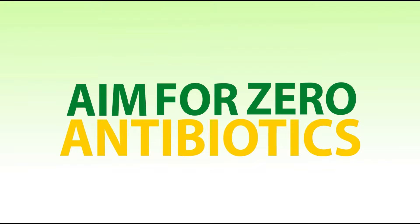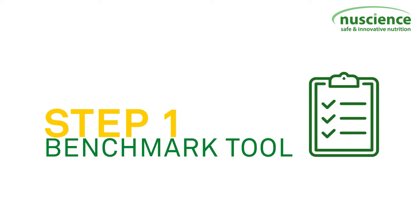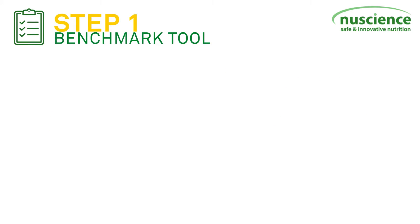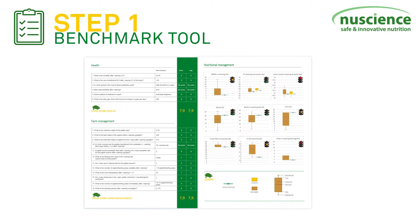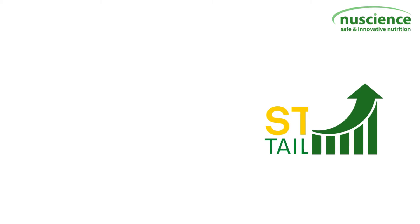Aim for use of zero antibiotics via a three-step approach. The first step, we use a benchmark tool. Different examples are available, such as independent ones like BioCheck, but also the ones offered in this video.